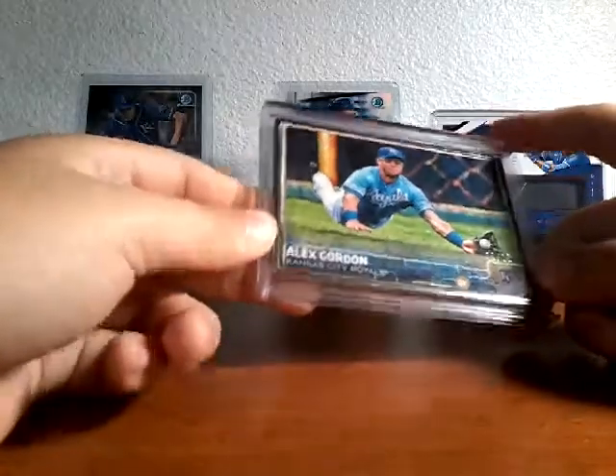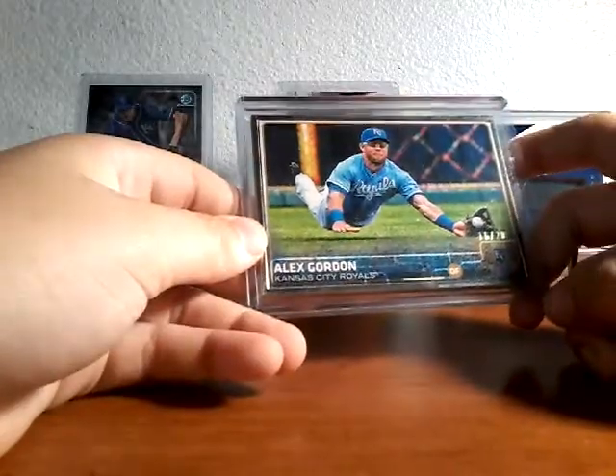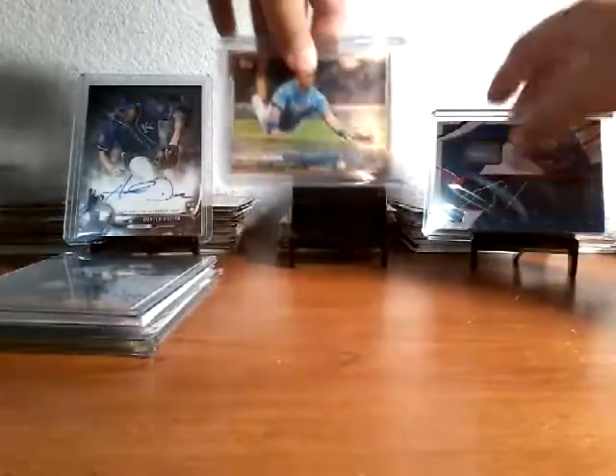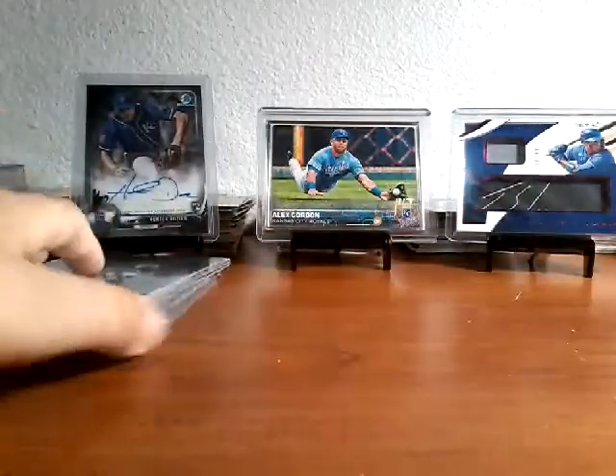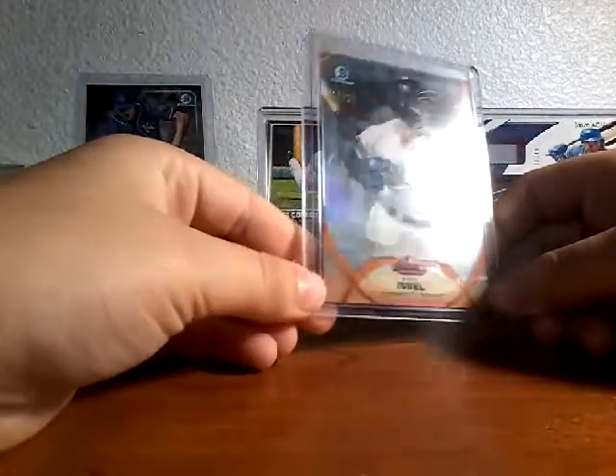He didn't know this was my favorite team, but he sent it and I'm really happy — Alex Gordon numbered 16 of 20, gold frame. I saw this and I started jumping, I was so excited. Love the Kansas City Royals! Also from those Bowman breaks, we got Kyle Isabel 19 of 25.